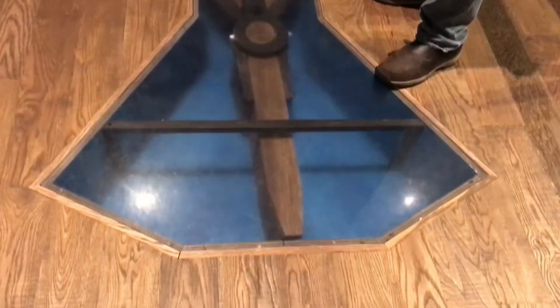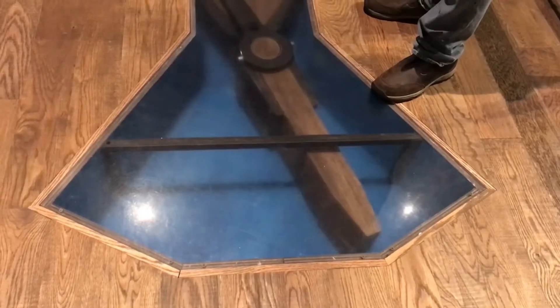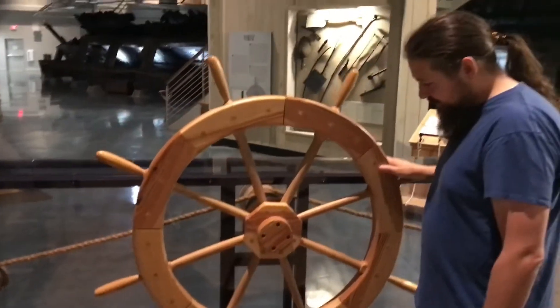You can see how the wheel moving would turn the rudder. It's very cool and very interactive — wonderful for children.